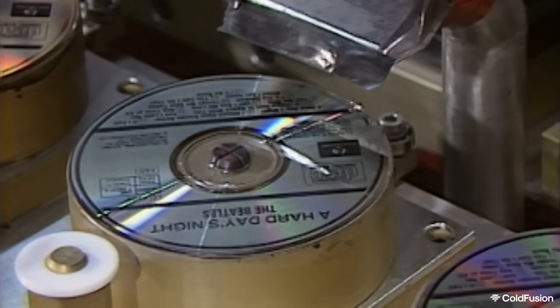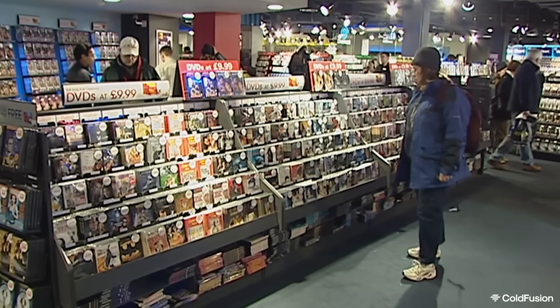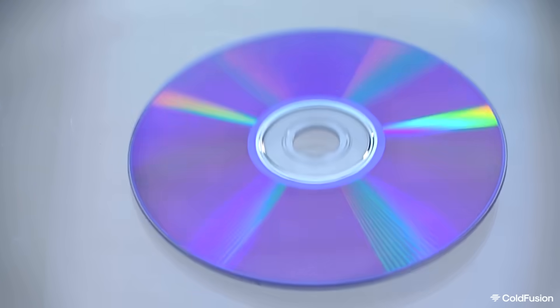How does it work? Will this ever see the light of day? It is exciting, but towards the end of the episode I'll get to the drawbacks as always. But before all of that, we'll take a fun trip down memory lane and delve briefly into the history of CDs. It's quite an interesting story, so let's jump into it.